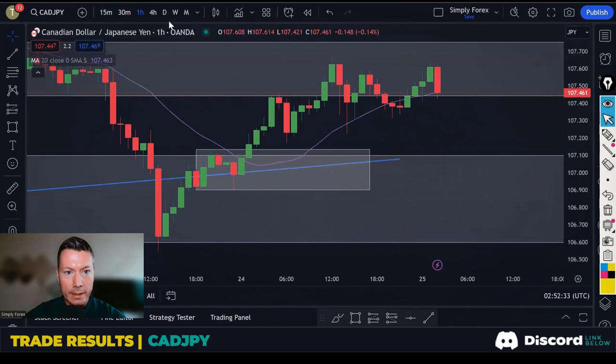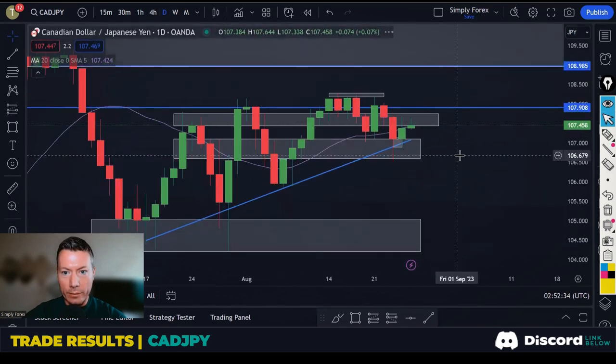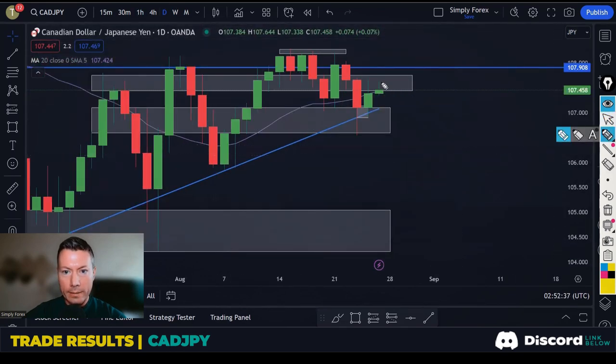We didn't get in on this trade. If you look at the daily chart now, this wick is not filling me with confidence to keep buying this pair, so I wouldn't keep buying it. If you're in this trade, it could potentially roll over like a lot of the yen pairs. So that was CAD/JPY — we didn't have a trade there.